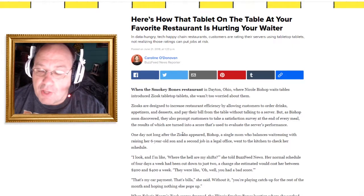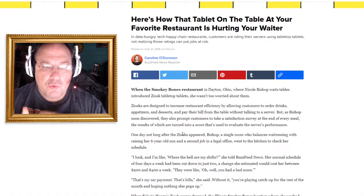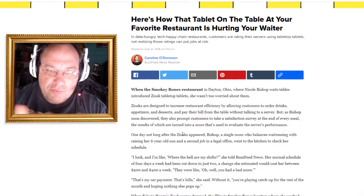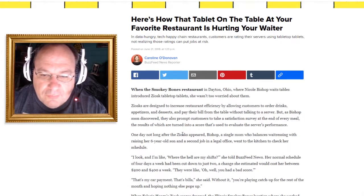I can see how that's efficient. I think it takes away the human element — the relationship between you and the person serving you. But as Nicole soon discovered, the Ziosks are also prompting customers to take a satisfaction survey at the end of every meal, and the results are turned into a score used to evaluate server performance.